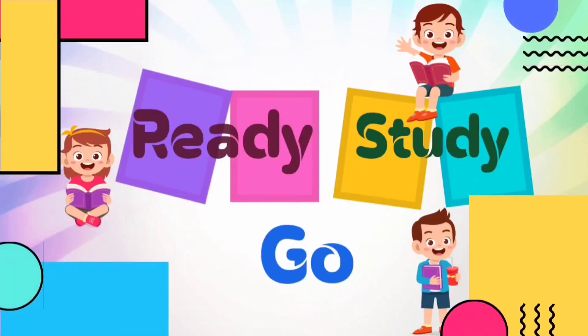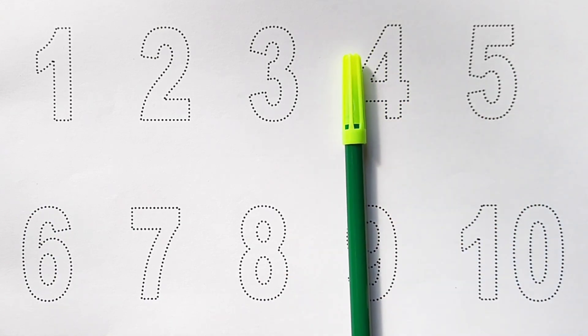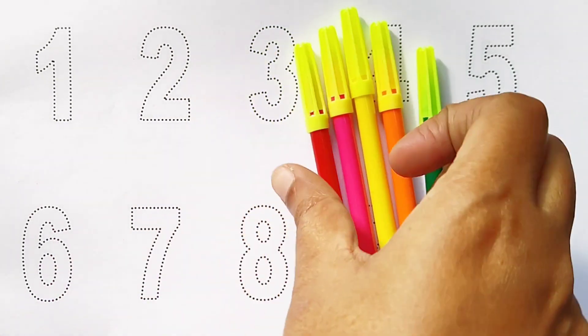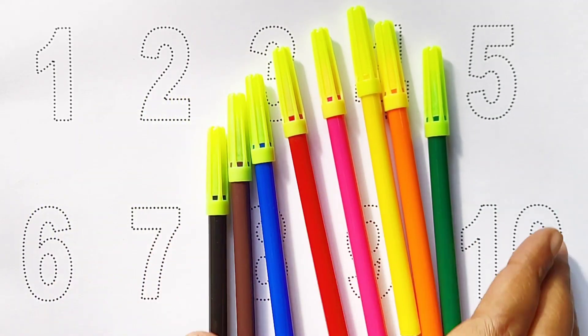Ready, study, go! Green color, orange color, yellow color, pink color, red color, blue color, brown color, black color. Hi!